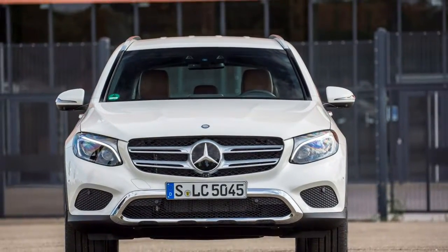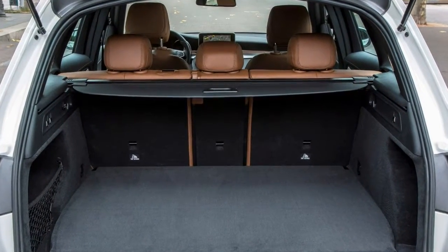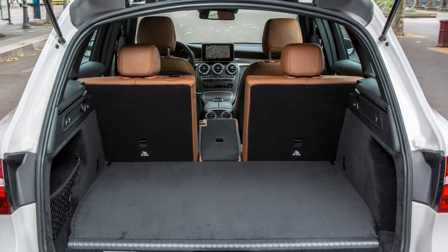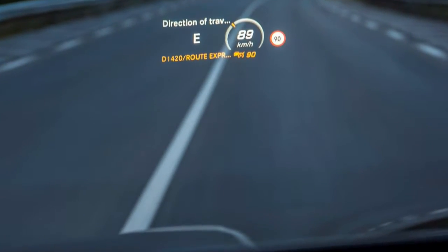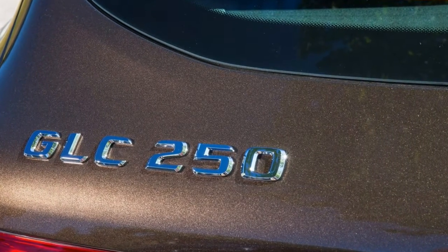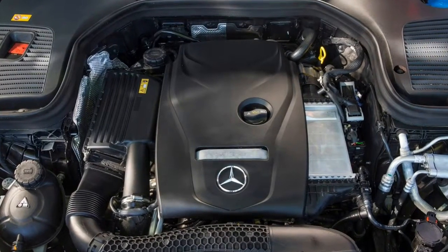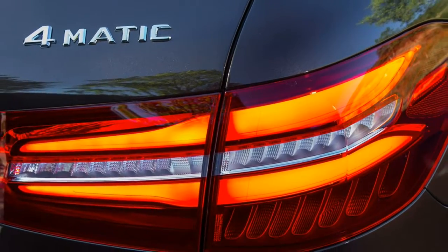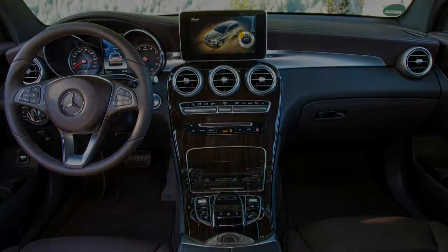The Mercedes GLC is geared at families, especially those who don't want to sacrifice premium appeal, and boasts plenty of practical touches to make daily life easier. ISOFIX is standard fit, while the rear seats split 40/20/40 with the backrests able to be remotely folded from buttons in the rear. With the optional air suspension fitted, the GLC will even lower its rear to aid with loading heavy or bulky items.